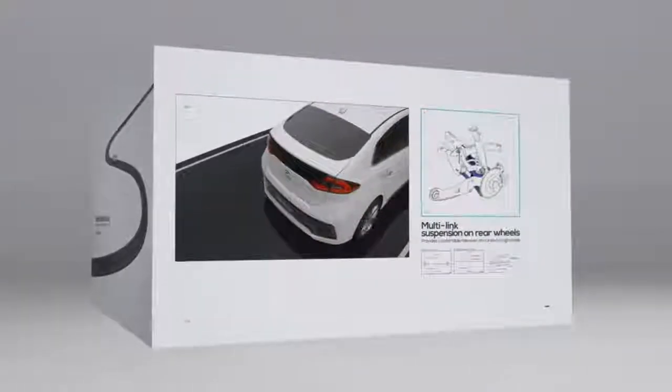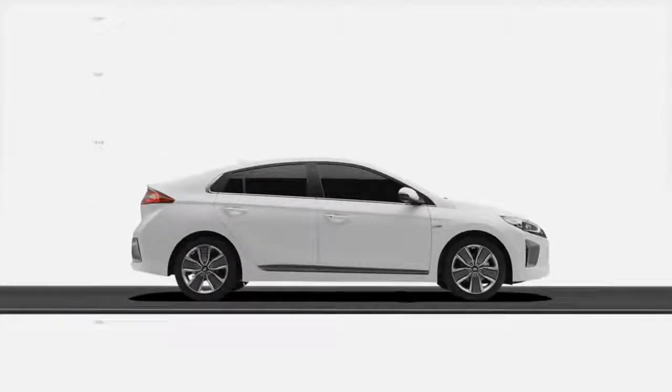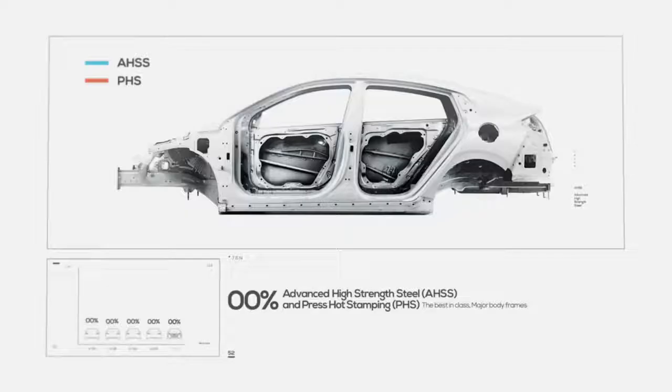Thanks to a multi-link suspension, you can doubtlessly enjoy an excellent ride and agile handling. Additionally, to enhance its safety, advanced high-strength steel was applied to strengthen its structure better.